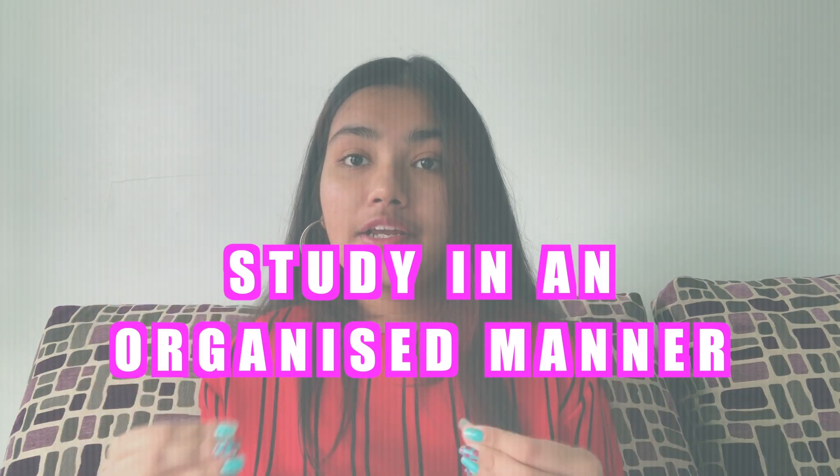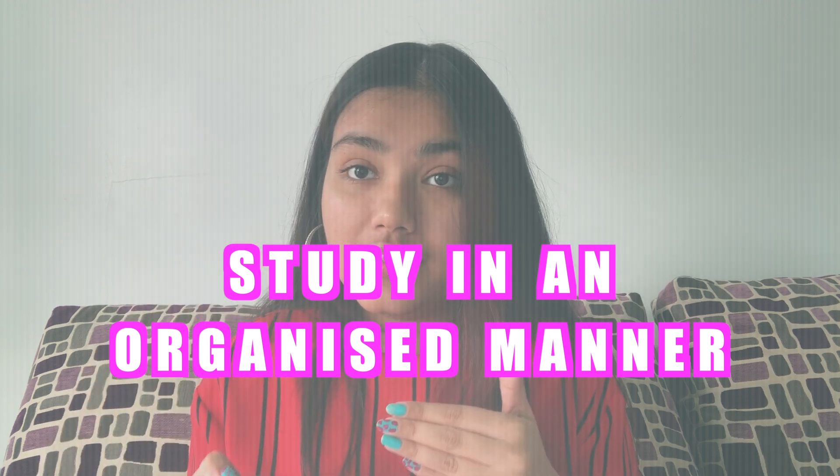As per my experience, economics is a very easy subject and you can easily get a 40 on 40 if you study in the proper manner. Even if you're thinking right now that economics is not happening, I'm sure after watching this video you will be able to get through economics so easily. First things first, as only about one month is left for your board exams, it's very important to study economics in an organized manner.